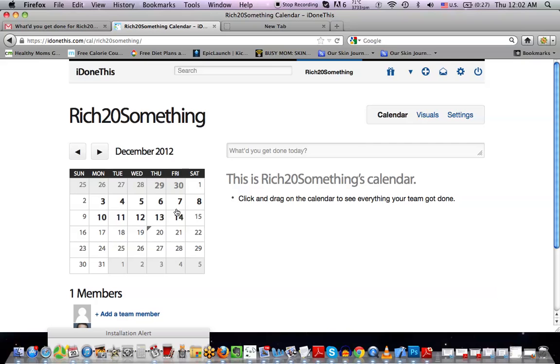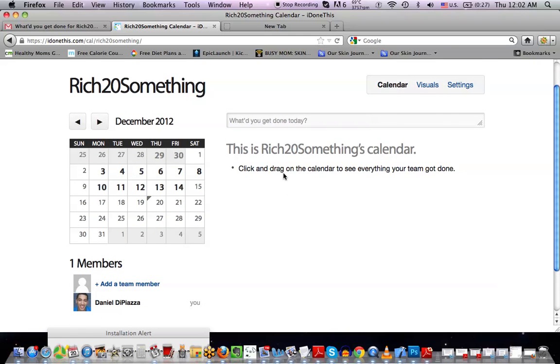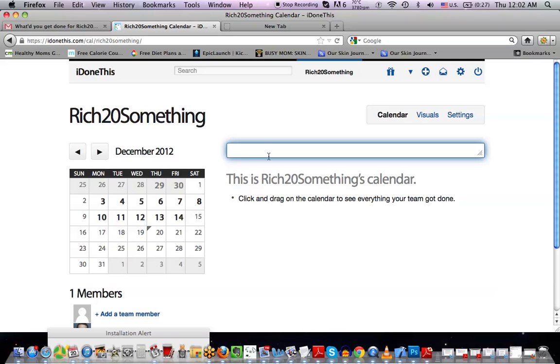I've taken about a week off from working, so I'm getting right back into it. There are a couple ways you can integrate this into your life, and the cool part is that either way it's going to find its way to you — it's really easy to input information. So let's say you're on the web app. You just simply enter what you got done today. Today, I wrote an article for Huffington Post. Press enter.